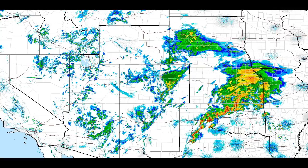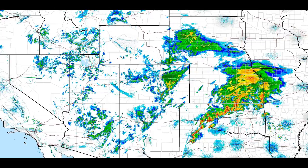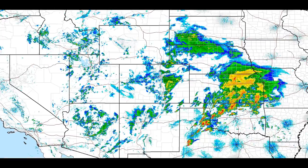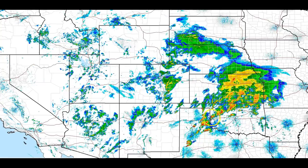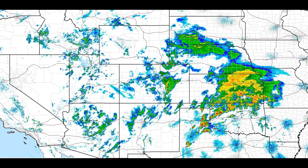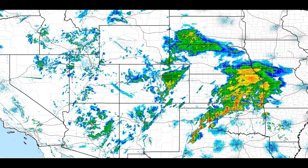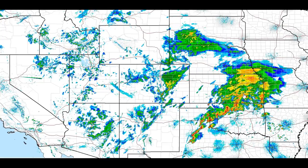Looking at the radar again, you can see this pattern setting up day after day — coming out of Texas into Oklahoma and moving north through Missouri. The red pattern indicates where the worst storms are, and there's a lot of rain in it. The ground is already soaked and saturated. It's 4:43 p.m. central time as I'm doing this.